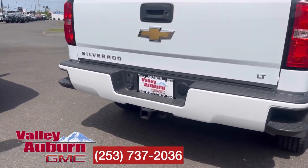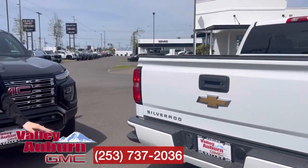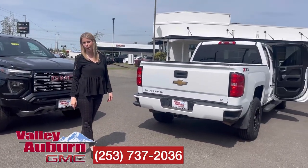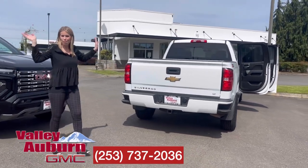You have your trailering hookup. It's a heck of a deal — mid-20s for price point. Call, text, or come see me. Hillary here at Valley GMC. Bye!